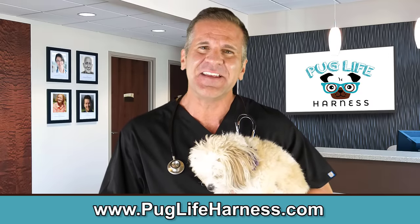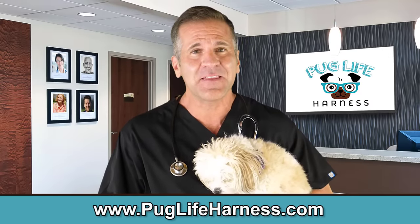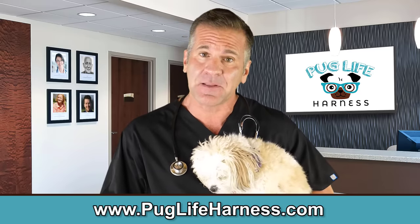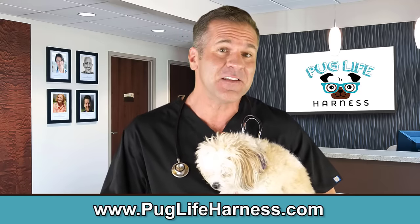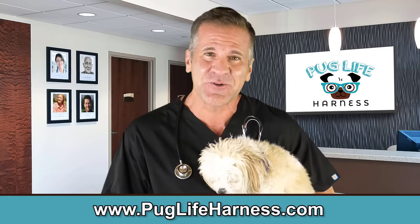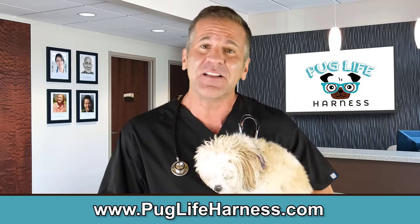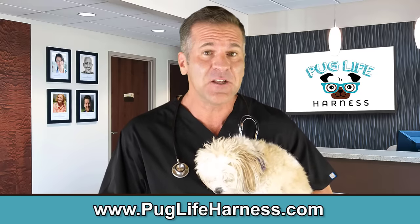Now you can see how easy it is to use this harness. Why not check out our website and make things more comfortable for you and your dog? Click the link below to treat your dog to the world's best dog harness. This is the easiest dog harness you'll ever use and it will change your walks forever. It's so easy to put on — you'll thank me.